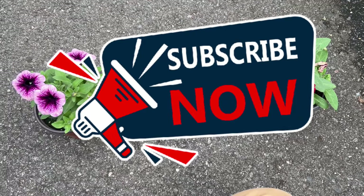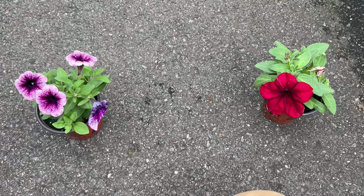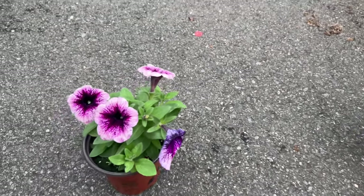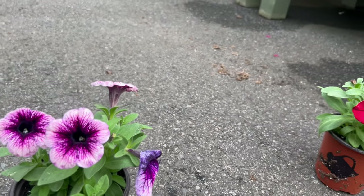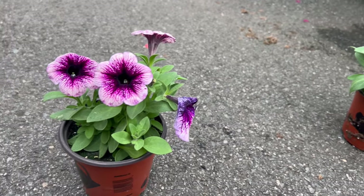The uses of these flowers are as diverse as their color palette. Plant them in containers for a vibrant balcony or patio display. Use them as ground covers for a carpet of color, or include them in flower borders to infuse energy into your garden. Their versatility makes them suitable for a range of landscaping purposes.